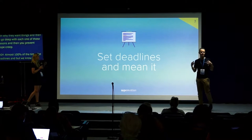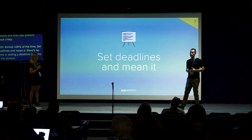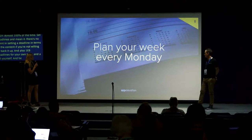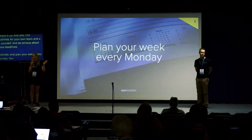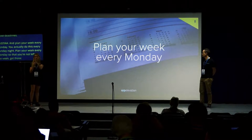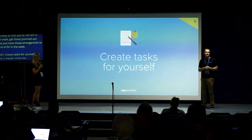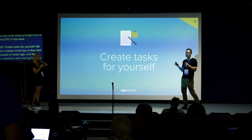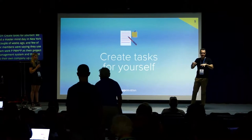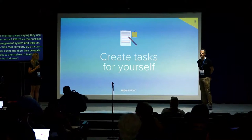Set deadlines and stick to them. There's no point setting a deadline for your clients for the content they need to give you if you're not willing to back it up with repercussions. Set deadlines for your own team and yourself, and be serious about those deadlines. Plan your week every Monday — I actually do this every Sunday night — so you're not bouncing around to different things during the week. Create tasks for yourself. Some of our members in a mastermind day in New York use Teamwork PM, setting their own company up as a client and delegating tasks to themselves in Teamwork so nothing falls through the cracks.